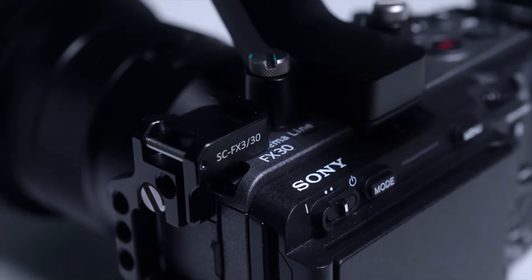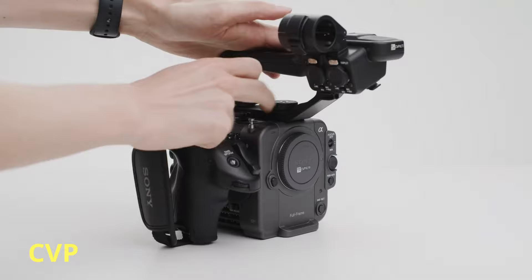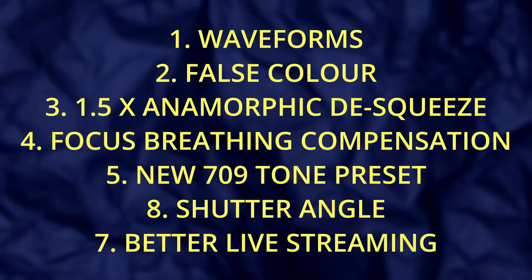Let's kick things off with a tantalising future sneak peek. This month, Sony dropped a teaser of their new firmware announcements for their FX6, FX3, and FX30 cameras. Before we get too excited about these firmware updates, they're not going to be available for some time, but the wait will be worth it as the FX6 is finally getting some essential features like waveforms, false color, 1.5x anamorphic de-squeeze, focus breathing compensation with specific lenses, a new 709 LUT and preset, shutter angle, and better live stream capabilities, which will also trickle down to the FX3 and FX30 camera models.